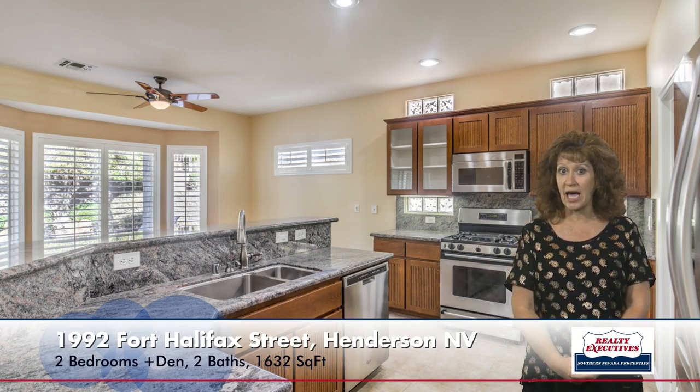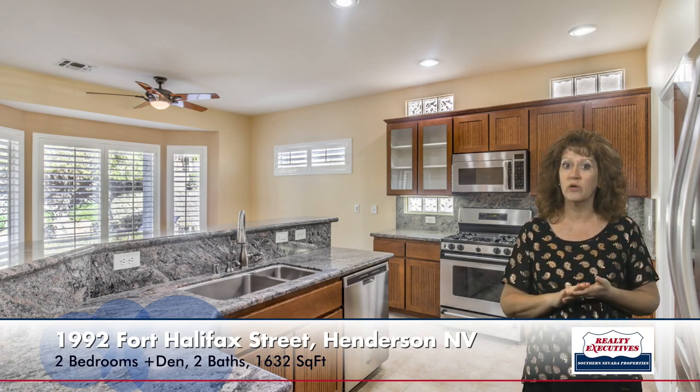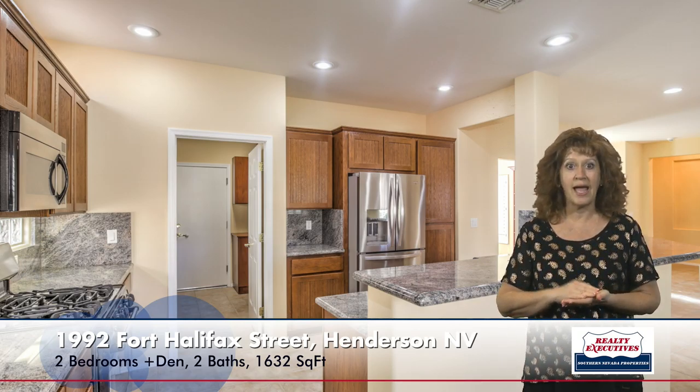The kitchen is very upgraded. It has beautiful granite countertops, upgraded cabinets with pull-out shelves, stainless steel appliances, a large eating nook with a bay window, and it also has a breakfast bar, tile flooring, and recessed lighting.